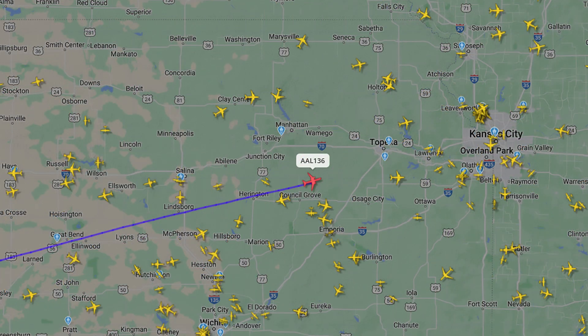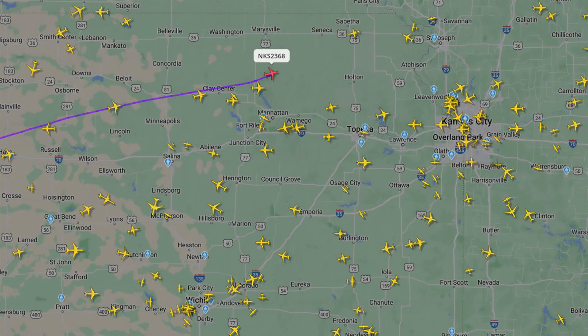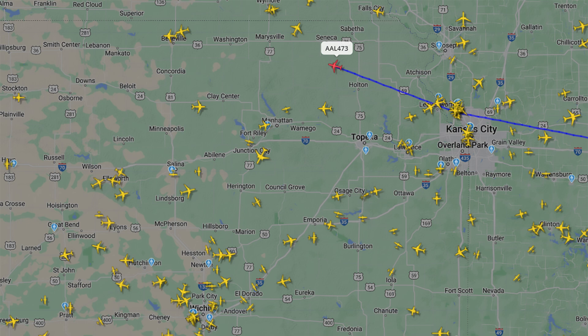This is City, American 136, checking in 310. Senator Fairland, you find 368, 511, 350. After Churchfield, it's Shane 2, American 1585. 351, the American, 473.